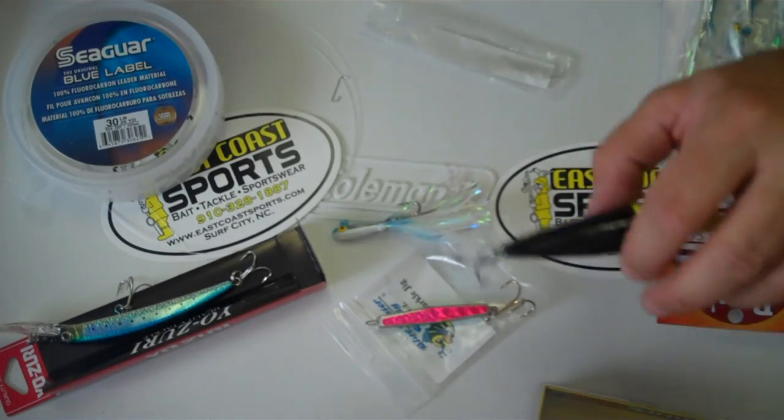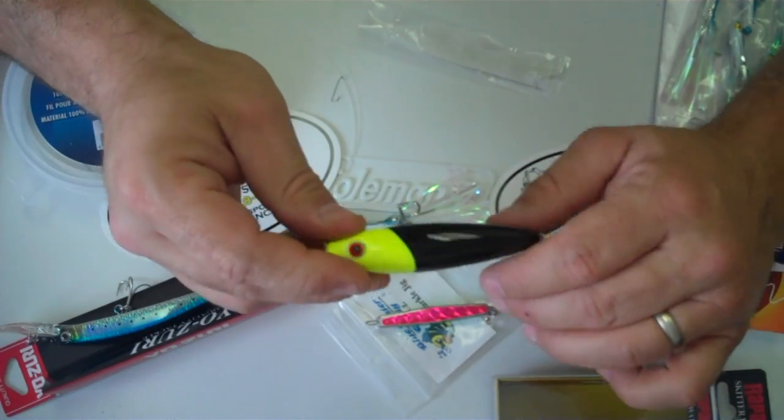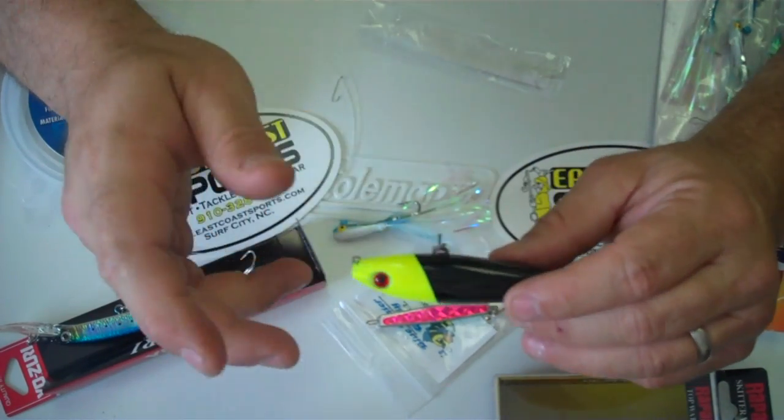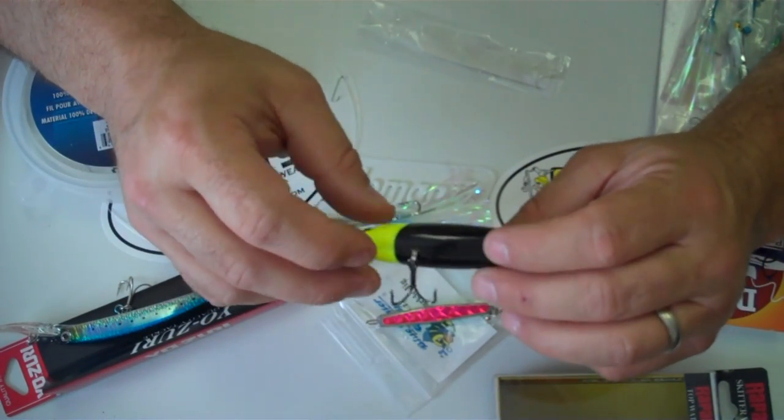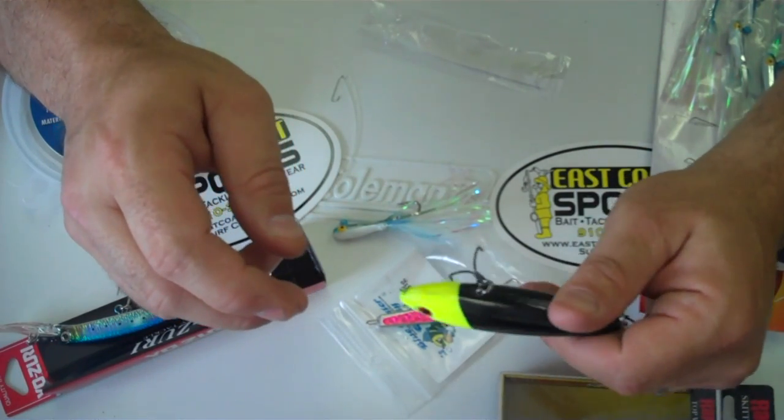Another good bait would be just about any kind of topwater bait that's kind of small. This is a Rapala Skitter Walk, and they generally go to the motion more so than the color. This would be a good way to be able to catch some of those Bonita on topwater bait if you want to have a good blowup.